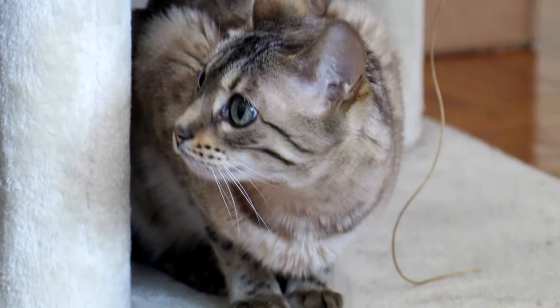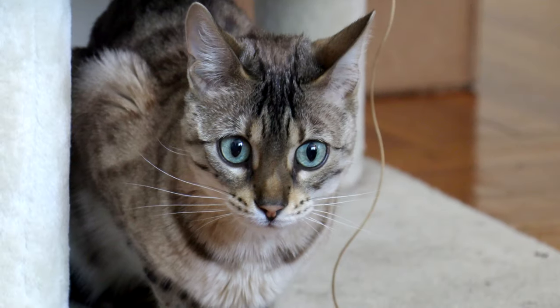I share pictures of Nebula every chance that I get, and for being the best little model in the world — yes, you're so good — she deserves to be treated. Can I have a paw?